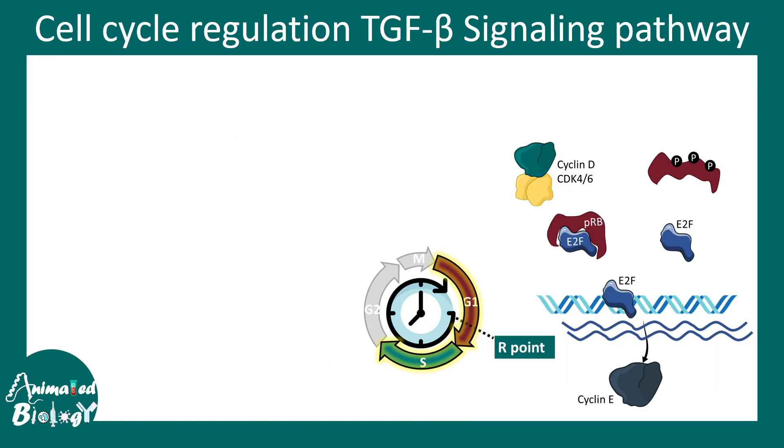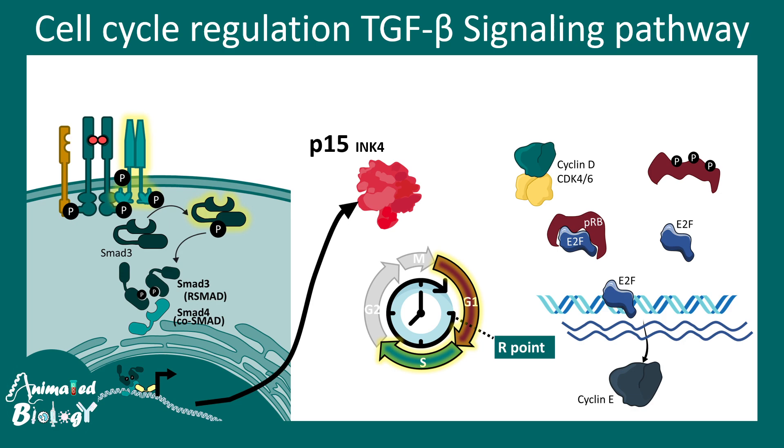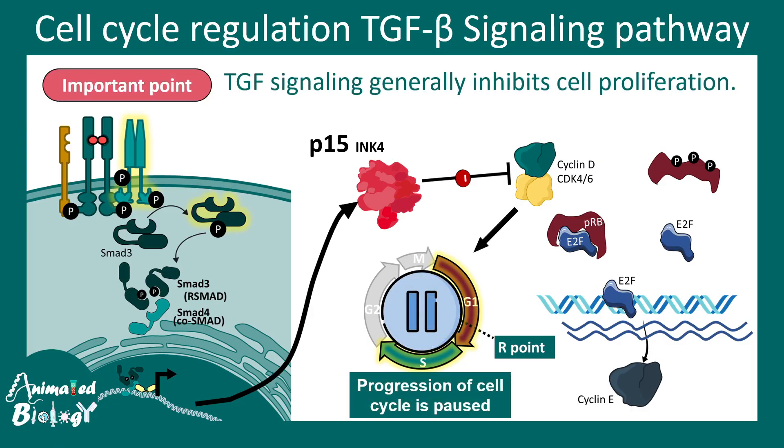TGF beta regulates cell cycle progression. At the G1 to S transition, the restriction point is guarded by the tumor suppressor protein PRB. Cyclin D and CDK4 phosphorylate PRB, releasing E2F and triggering cyclin E formation to drive progression. TGF beta signaling produces P15 INK4, a molecule that inhibits cyclin D and CDK4. With CDK4 inhibited, PRB cannot be phosphorylated, and cell cycle progression is paused — so TGF beta signaling generally inhibits cell proliferation.